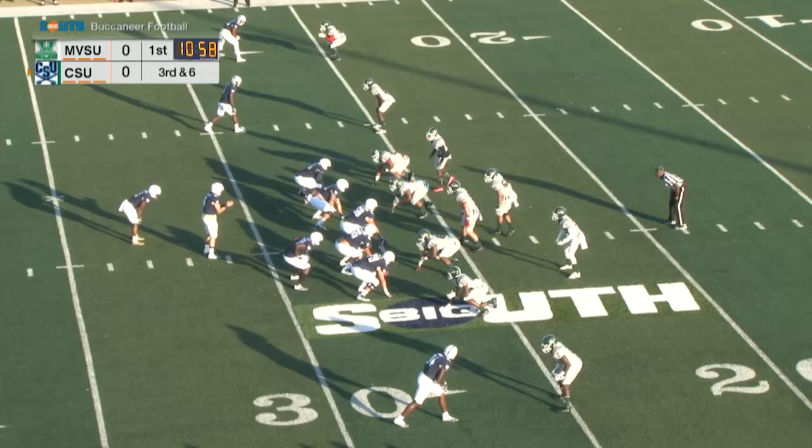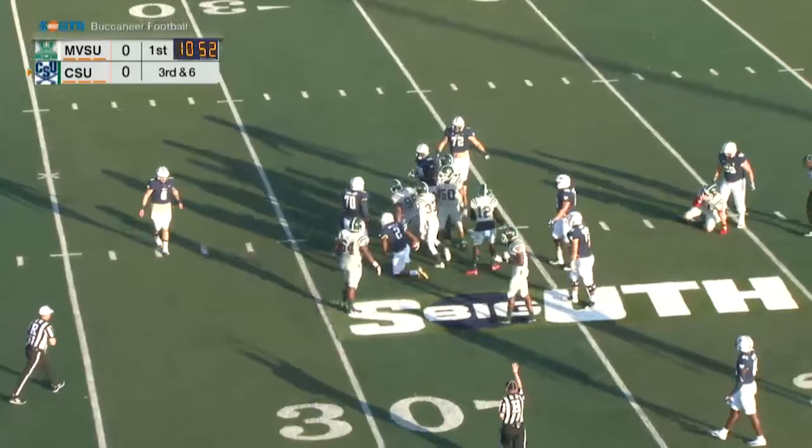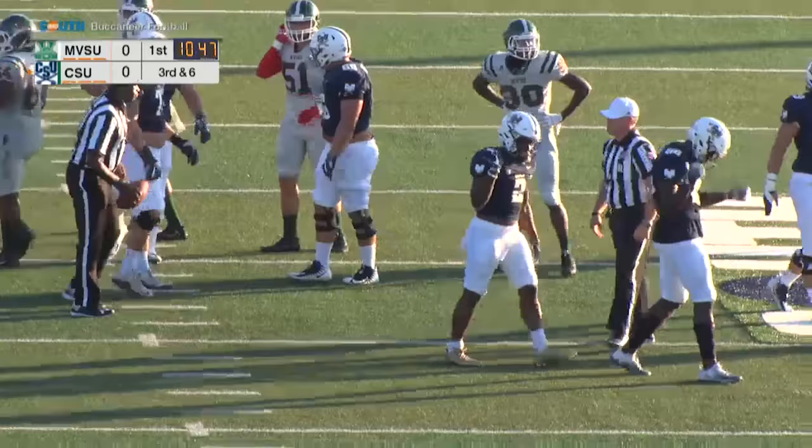Third down and six for CSU. They will shut down that run play, bringing up fourth and intermediate, and Tyler Tecac is going to trot out to try to put points on the board.